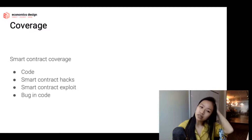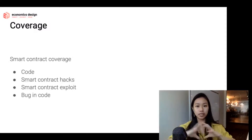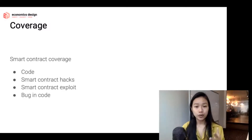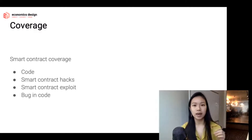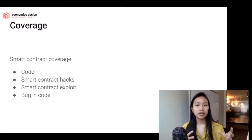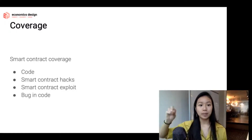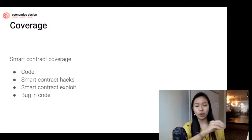The coverage is really just smart contract coverage, which covers internal technical risks — the code, smart contract hacks, smart contract exploits, and different bugs in the code. For example, a payout occurred in the BZX exploit that happened a couple of months ago, where someone exploited the smart contract code. The risk assessors said yes, this is a bug and a smart contract problem, so whoever bought the risk coverage could get a payout — and people did get a payout.